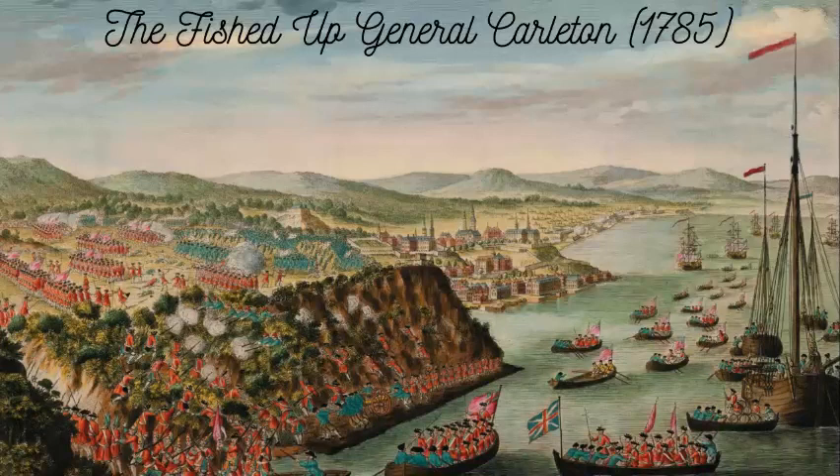During archaeological surveys of the shipwreck, enough fragments of this impressment document were found to allow researchers to read it and determine what it was — a significant historical find and not a very common one. The war also brought more demand, which was good for merchants. The General Carlton's cargos of tar and wood were much-sought-after naval supplies, and she was now able to trade directly with Royal Navy yards.